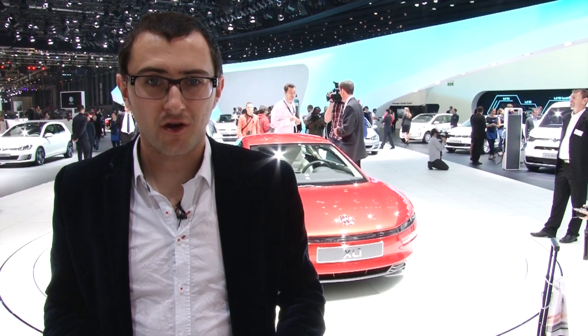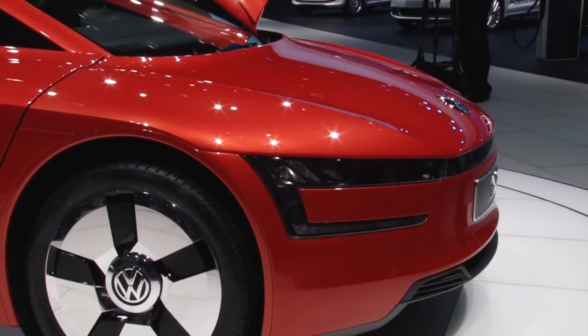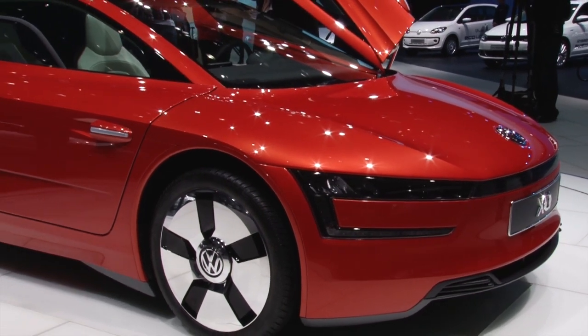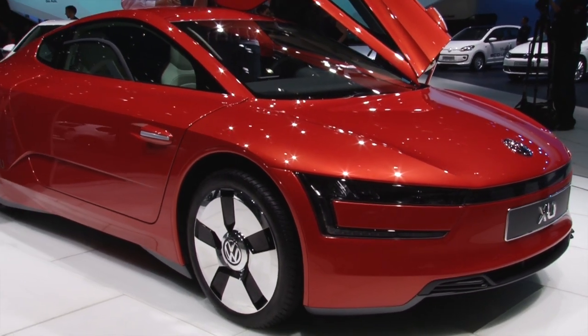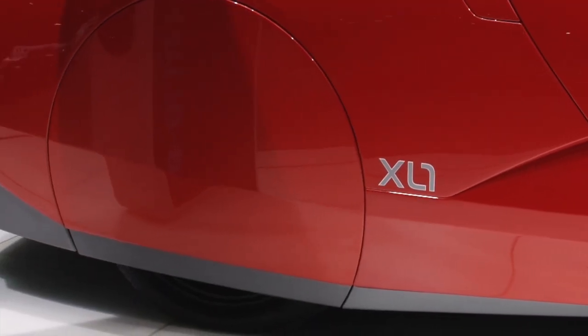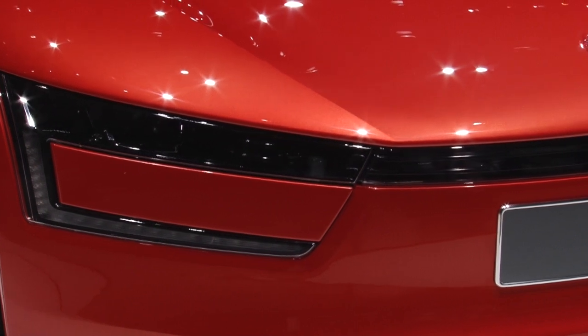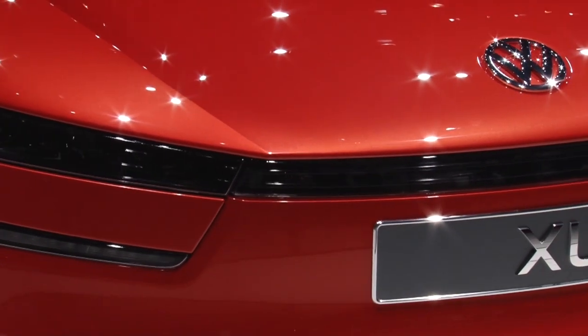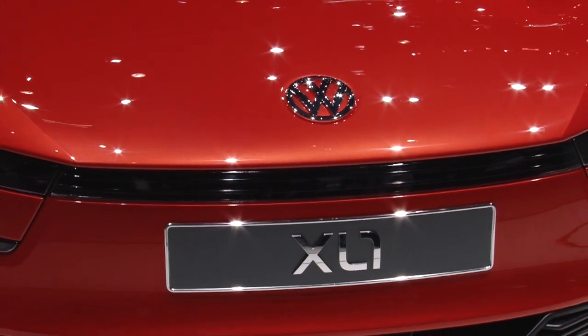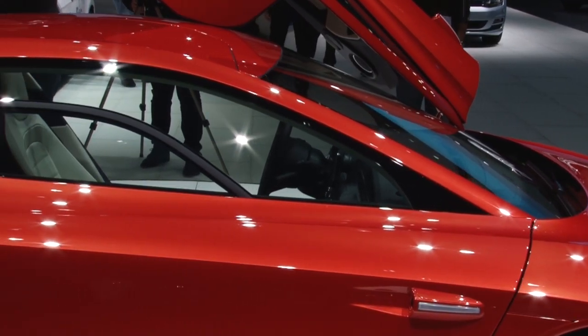Volkswagen has just proved that eco cars don't have to look a little bit shit. This new XL1 is incredibly pretty, but it'll also do 314 miles per gallon and emits just 21 grams per kilometer of CO2. It's been aerodynamically styled so it slices through the air with a drag coefficient of just 0.189, which is a very small number — but as a consequence, it looks quite pretty, I think.